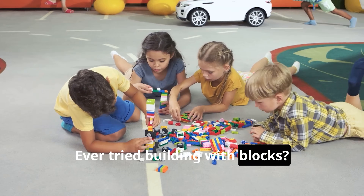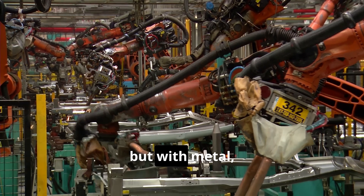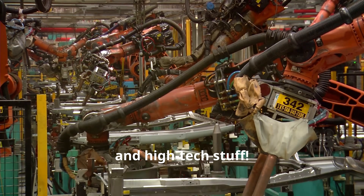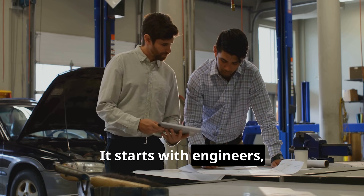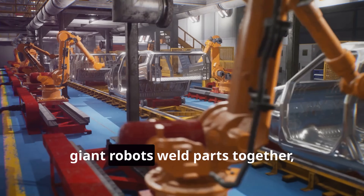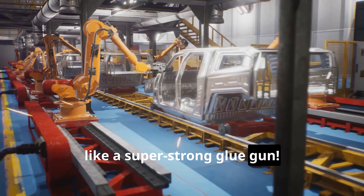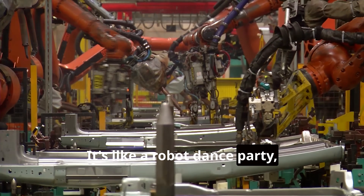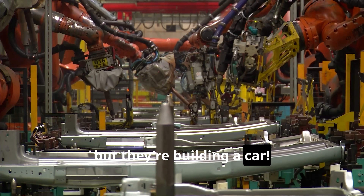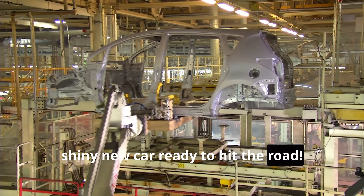Ever tried building with blocks? It's like a puzzle, right? Building a car is similar, but with metal, wires, and high-tech stuff. It starts with engineers, the master architects of the car world. Then giant robots weld parts together like a super strong glue gun — it's like a robot dance party, but they're building a car. Every part moves smoothly to create a shiny new car, ready to hit the road.